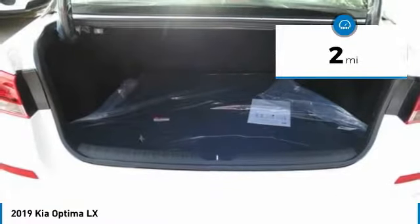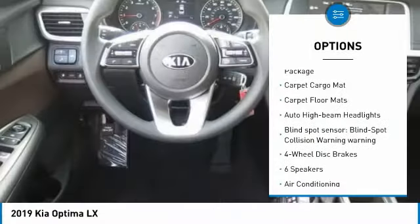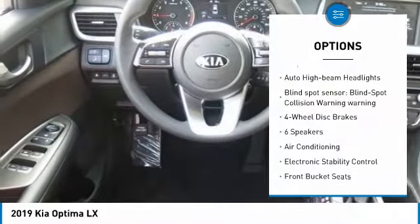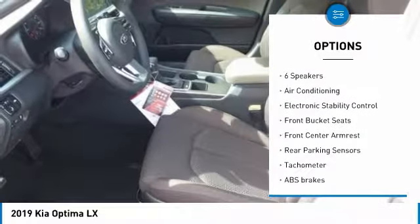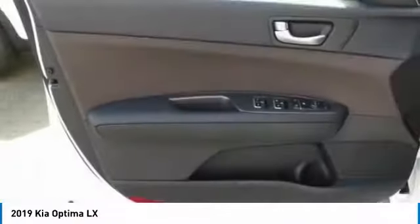Here are some of this vehicle's great options: traction control, air conditioning, dual airbags, alloy wheels, power steering, four-wheel disc brakes, power windows, rear window defroster, electronic stability control, and security system.